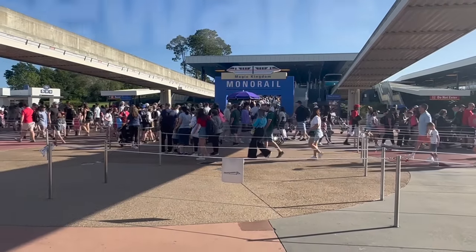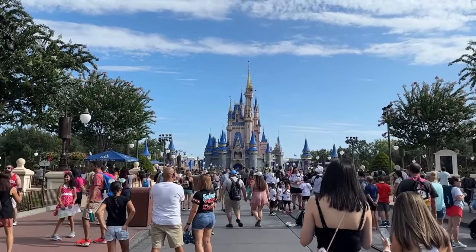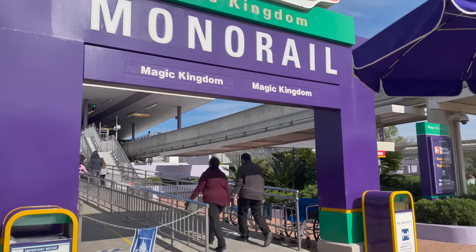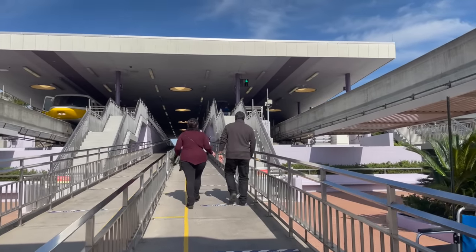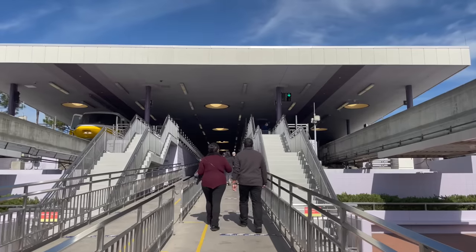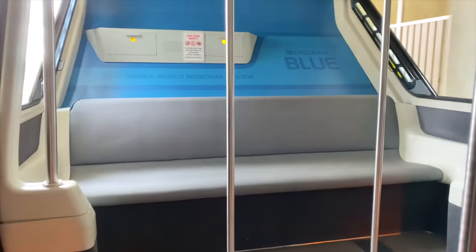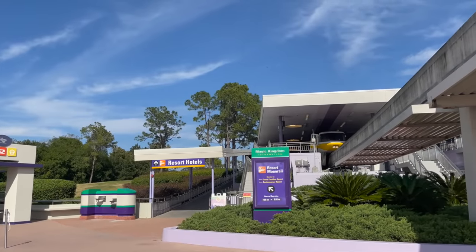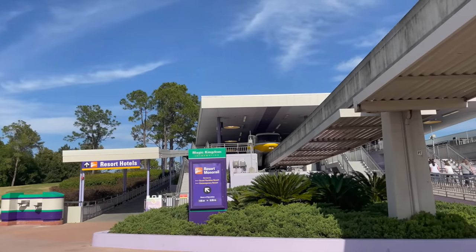Beware of the Transportation and Ticket Center. If you pay for a rideshare or drive to Magic Kingdom, you'll still have quite a journey to the park's front gates. You'll have to park or be dropped off at the TTC first, then take a monorail or ferry boat to the Magic Kingdom entrance. Only Disney World Resort buses or the Disney Minnie Van rideshare service can drop you off directly at the front gate. If you're not using those services, schedule extra travel time. Sometimes buses run from the TTC to Magic Kingdom, and if so, that's probably your fastest option.